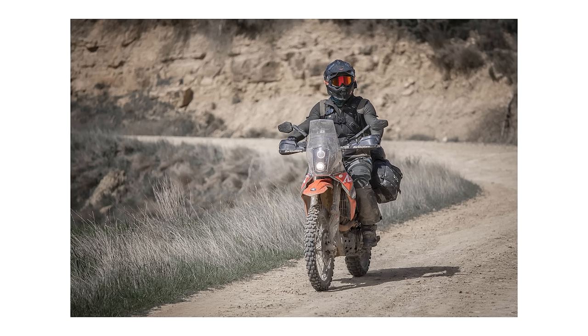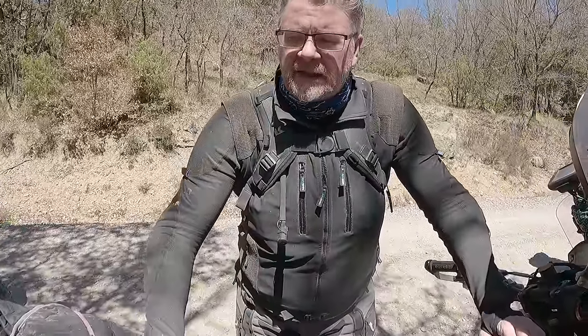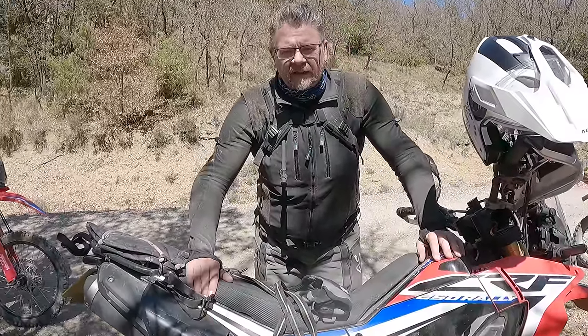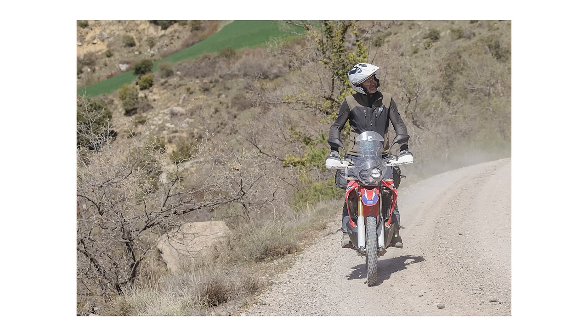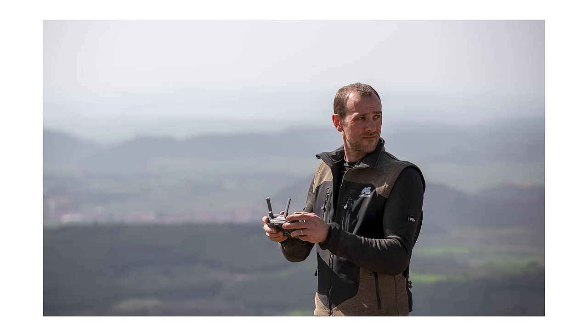Will is wearing the super shirt with his linesman jacket with the sleeves taken off. A lot of people asked why the sleeves were removable — it's because the sleeves contain the armour. But we always knew the super shirt was coming. Taking the arms off the linesman turns it into a very comfortable gilet. With the super shirt on as your protective armoured abrasion-resistant base layer, the linesman becomes a sleeved gilet. Most of the guys took the arms off the linesman for hot sections, which really helps improve cooling and airflow.